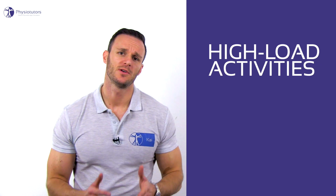If you haven't watched that video yet, you can do so by clicking the info card in the top right corner. Now let's talk about the situations in which posture and biomechanics do actually matter. The first area is high load activities.